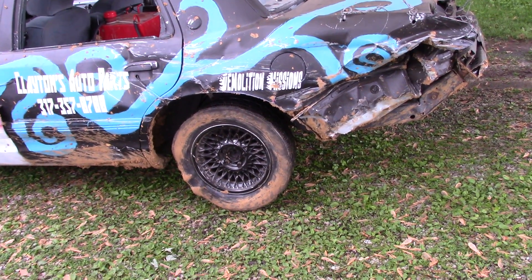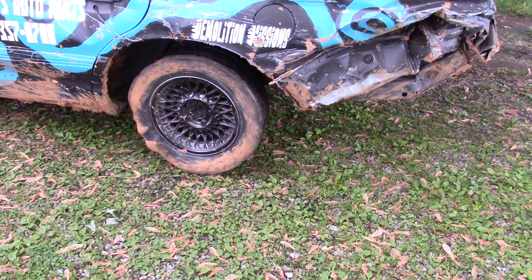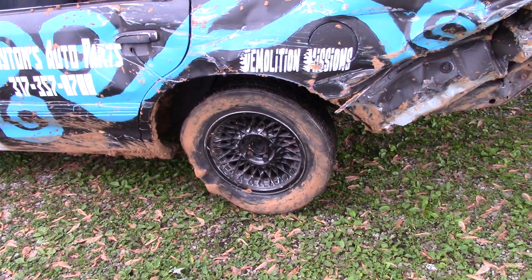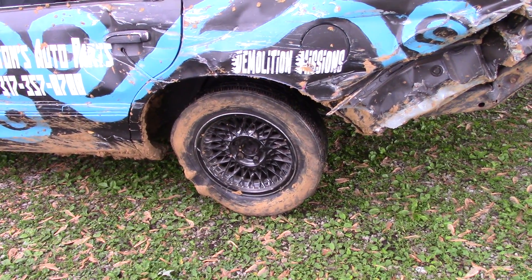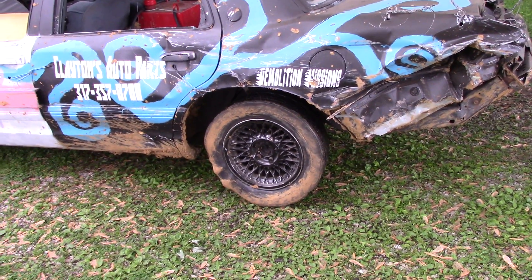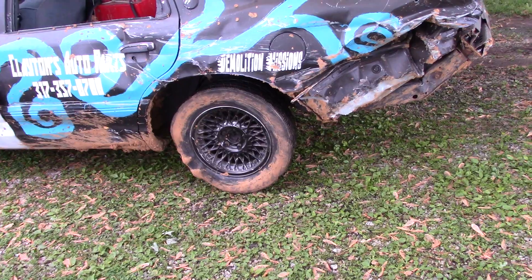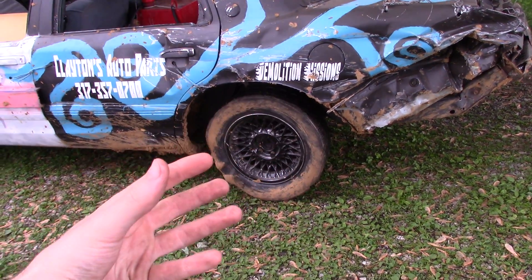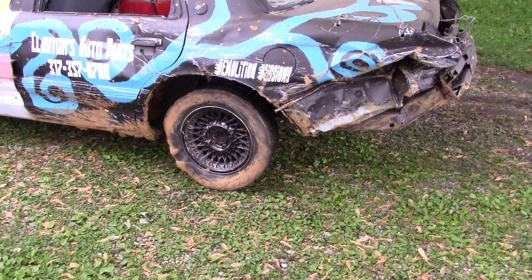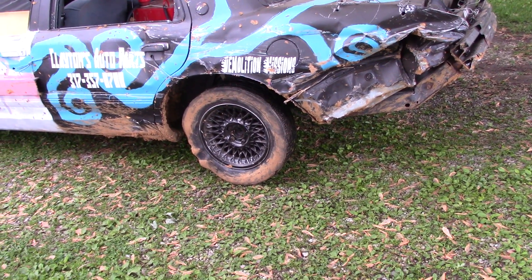We're going to take that second-place prize money and buy some really nice brand new DOT tires that actually have traction, and throw them on some steel rims. We don't have any steel rims for this full-size stuff - I got rid of all my full-size stuff long ago, so this was a very beginner basic build using whatever was on the car. Hopefully those tires will have flaps on them and survive more than one car, so we can use them for future full-size builds with the same four-bolt pattern.